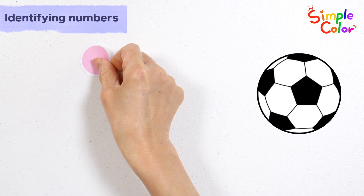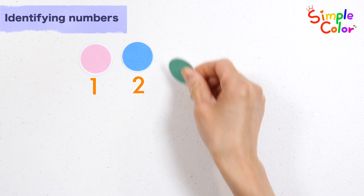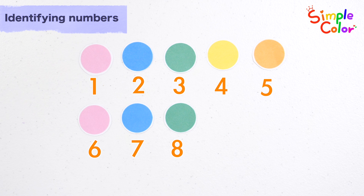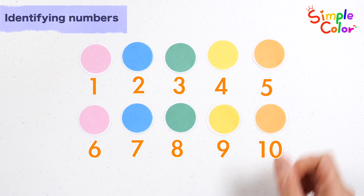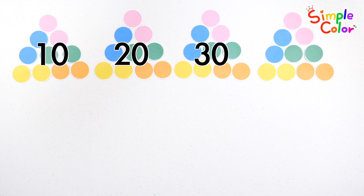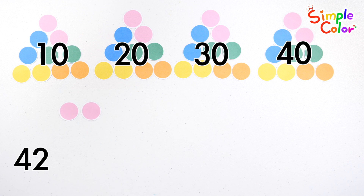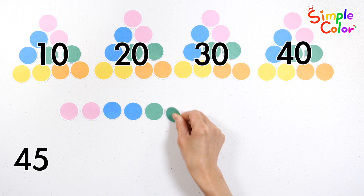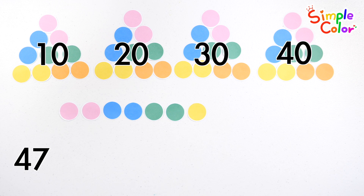Let's count how many circles there are one by one: 1, 2, 3, 4, 5, 6, 7, 8, 9, 10. Ten circles. 10, 20, 30, 40, 41, 42, 43, 44, 45, 46, 47, 48, 49.